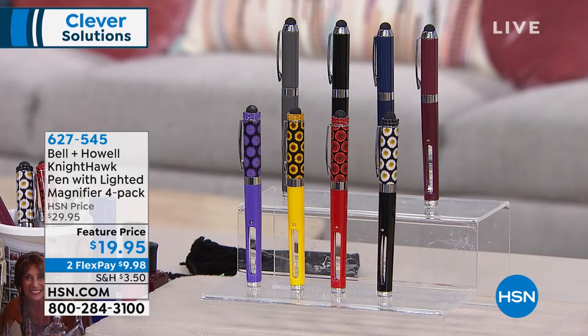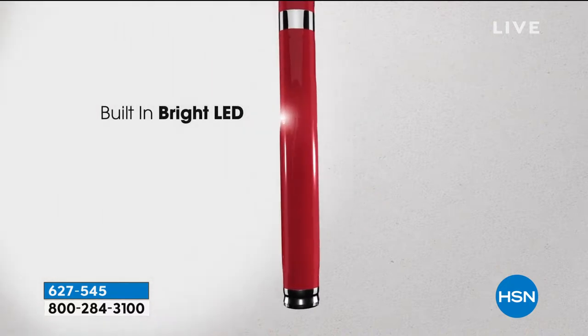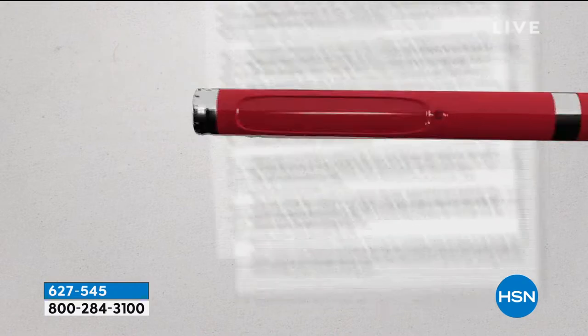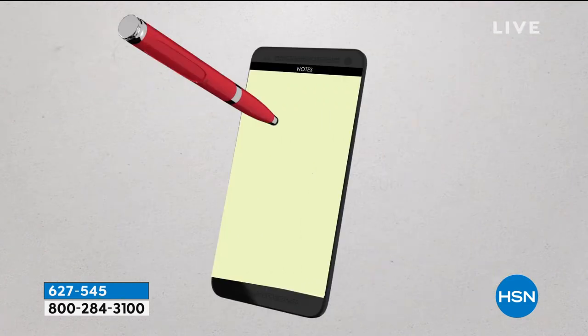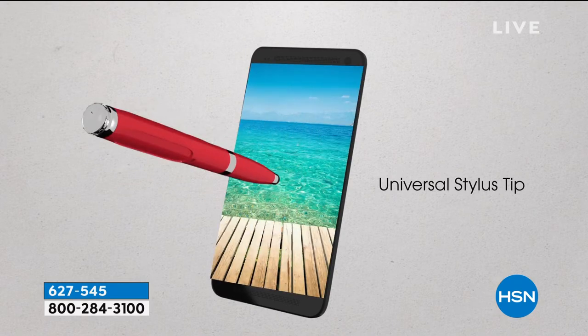Celebration continues and we've got some really cool offers coming your way, a lot of surprises and great clever solutions. Let's talk Bell and Howell — this is the Nighthawk pen collection. You get four brilliant ballpoint pens that are also a stylus, a flashlight, and a magnifier. We're going to give you the batteries, the extra ink, and we're going to do all of this at the lowest price we've ever offered — that's what our 4th of July weekend celebration is all about.